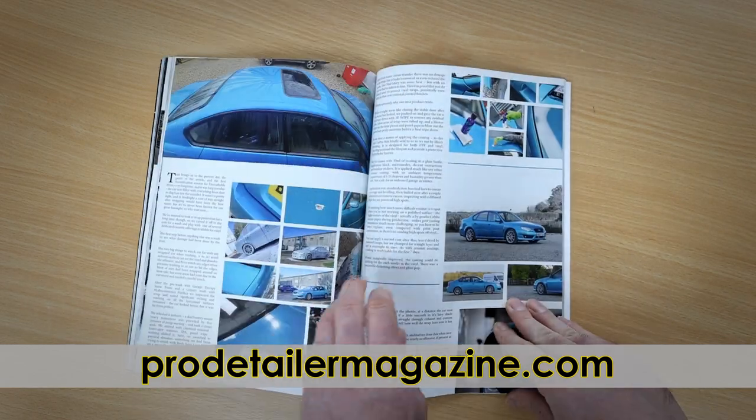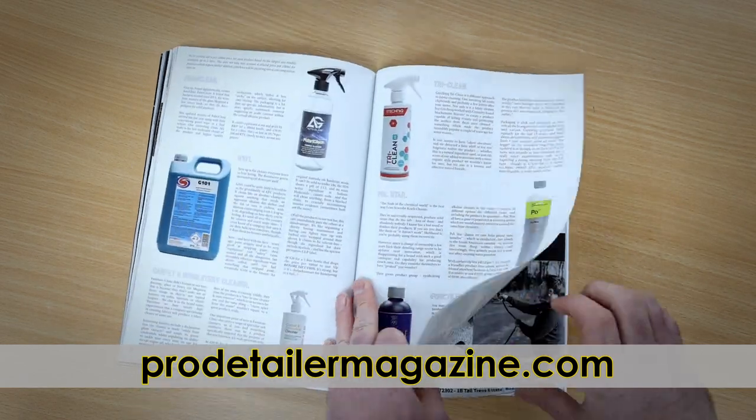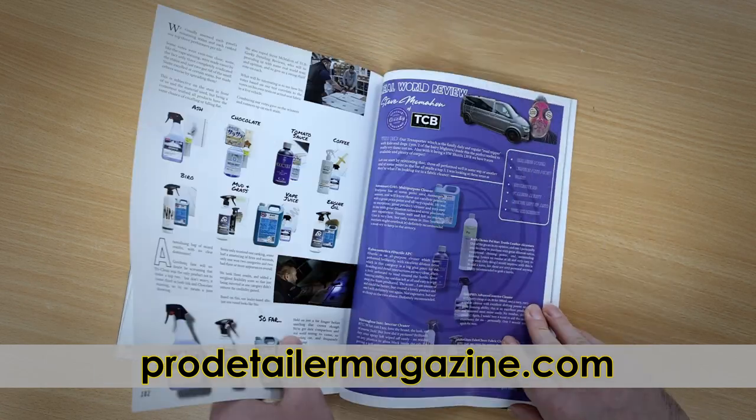Uncrashable 3 is back, wrapped and protected. It's mega test o'clock, and we look at interior cleaners and their ability to remove stains from fabrics — we pitch 10 of the best head-to-head.